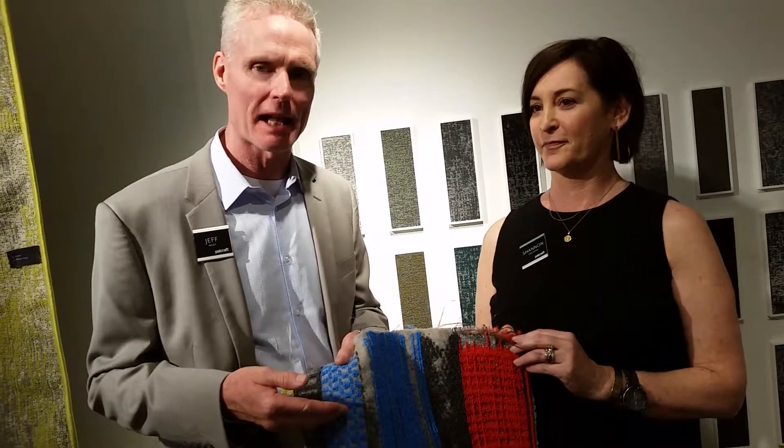It's actually the third collection in this category. We've had Deconstructed Black, Deconstructed Metal, and now Deconstructed Velvet.